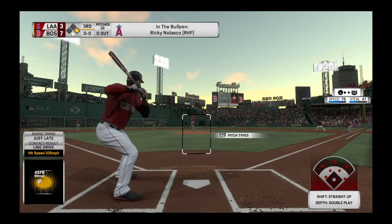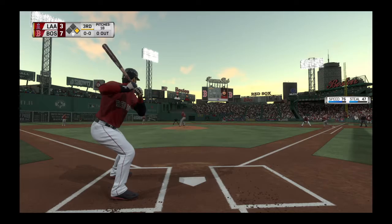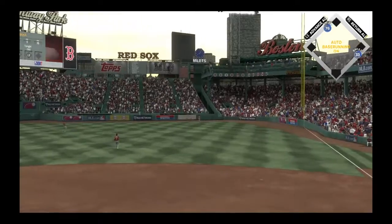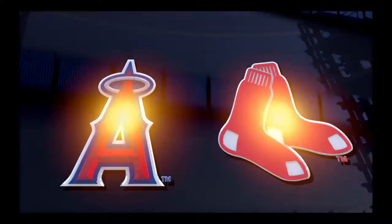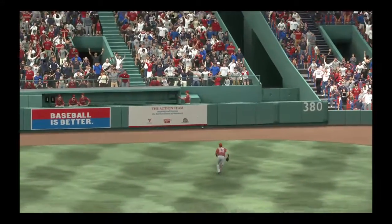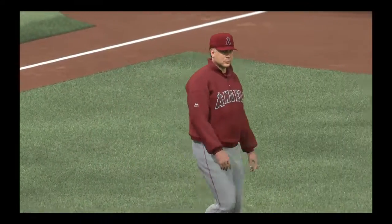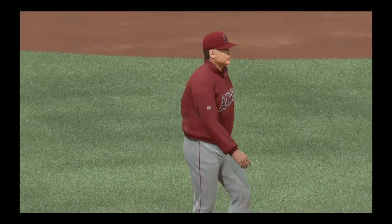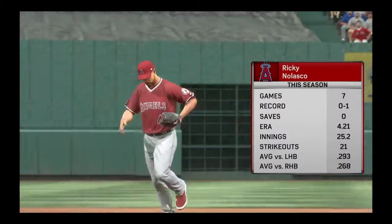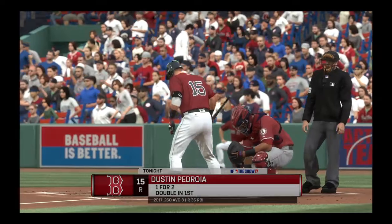We see a right-hander up and throwing in the Angels bullpen. Leroy Winnicka takes this the other way to right, and that'll get over the wall for a ground rule double, keeping runners at second and third with still nobody out. He definitely puts a charge into this one and the outfielder has zero chance. Now here comes Angels manager Mike Socia on his way to the mound, and he's going to motion for his bullpen. That'll do it for the starter tonight. Ricky Nolasco is going to come on to pitch here and in just the third inning he'll be asked to eat some innings.